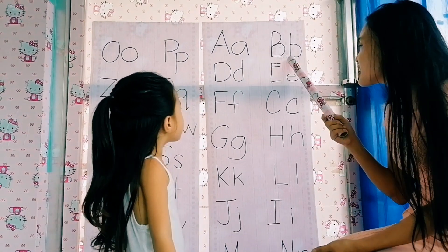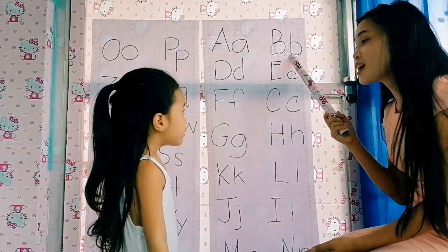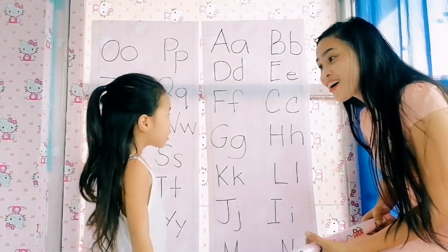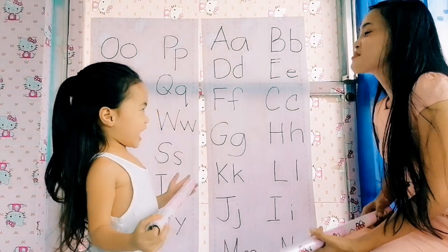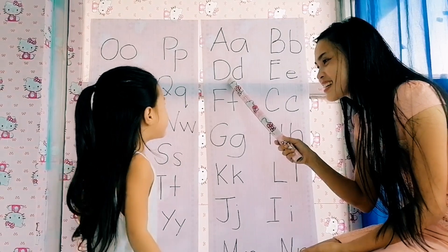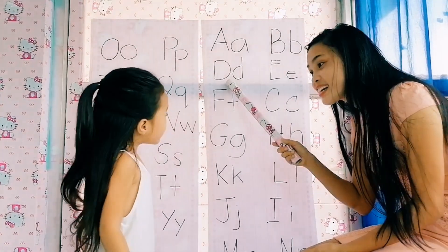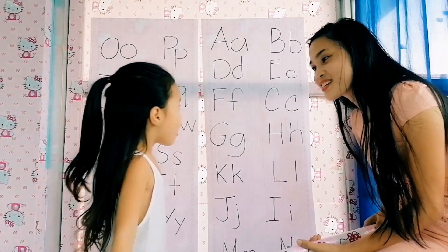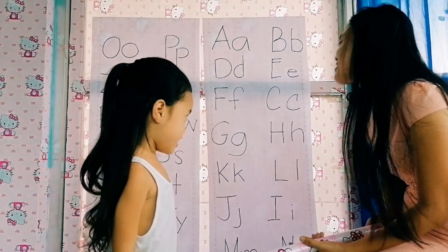Next, letter B. B reads — is it a vowel or a consonant? Consonant. Very good, Lucille. Next, what letter is this? D. Is it a vowel or a consonant? Very good.